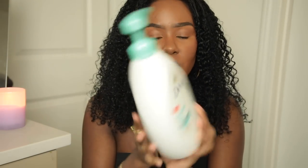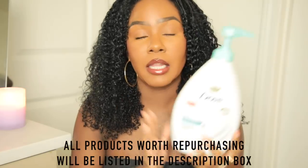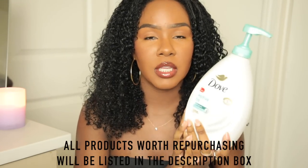Starting with whatever's at the top of the bag — not going in any particular order. First I have this body wash: the Dove Sensitive Skin Hypoallergenic Body Wash. I've been through about two of these. I love this product. I've been using fragrance-free products a lot recently because I realized my skin is very sensitive to fragrance. This is for sure a holy grail product I will continue to repurchase — it's gentle, doesn't irritate my skin, has a nice lather, and doesn't dry my skin out.